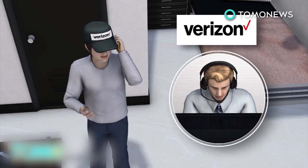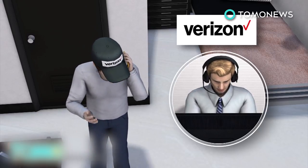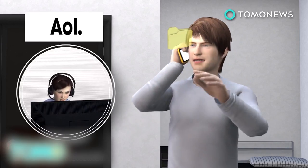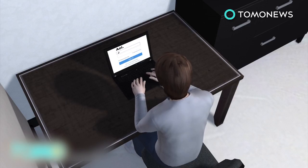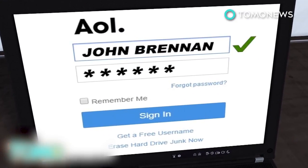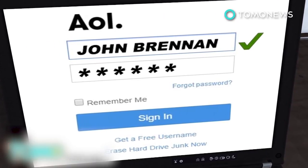Posing as tech support, the hacker called Verizon with a phony employee code and was able to get Brennan's account number, PIN code, AOL email address, and other private details. Then, posing as Brennan with the info he got from Verizon, he called AOL and got the email password reset. On October 12th, the hacker logged into Brennan's personal AOL account and accessed dozens of emails, many of which contained top-secret documents Brennan had forwarded from his work account.